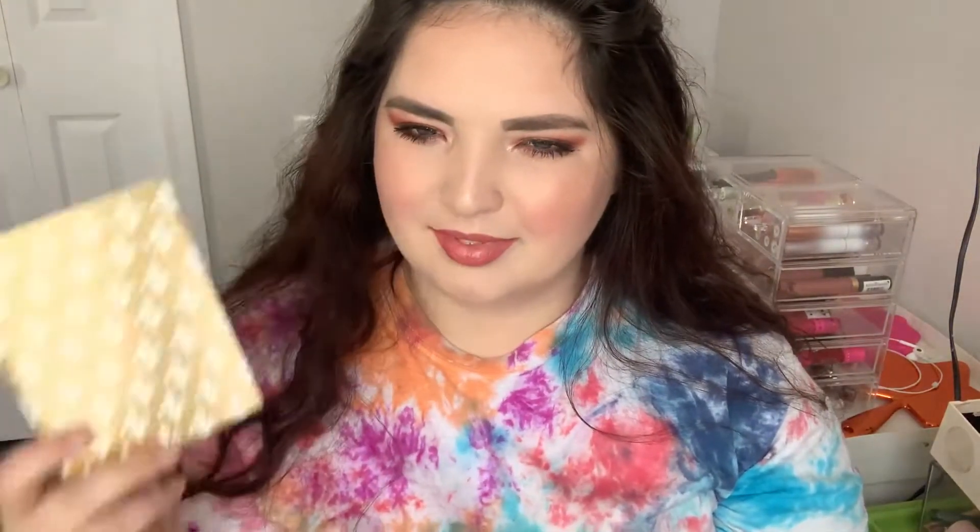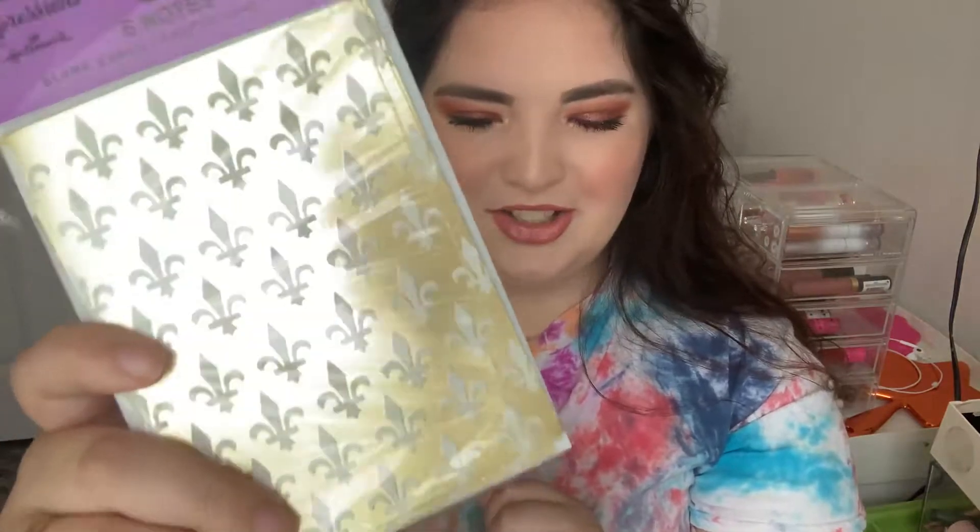Next thing I got were these little cards, which are already open. I actually got these for my giveaway winners - just little cards to write notes in. I thought they were cute. They've got like Fleur de lis symbols - very 2008 vibes to me. I think I had so many shirts with this. There were like skulls and that in my little emo days. I like those.